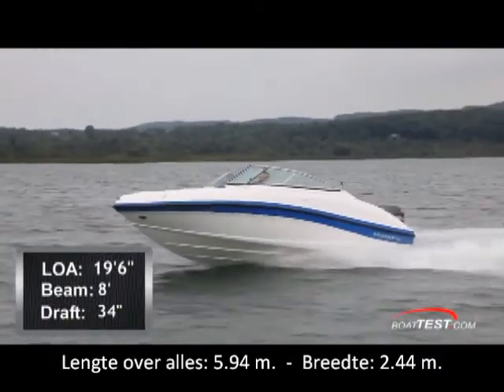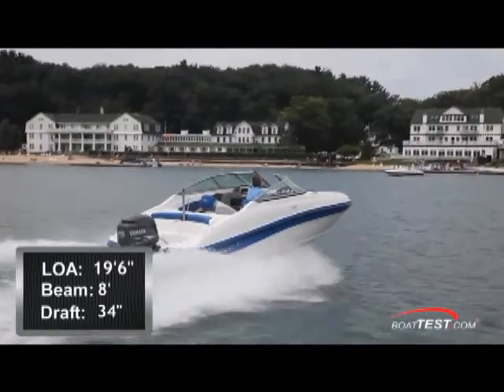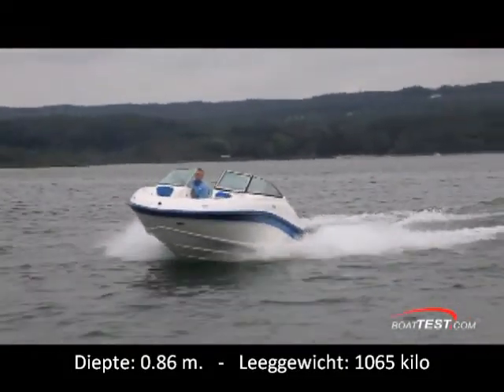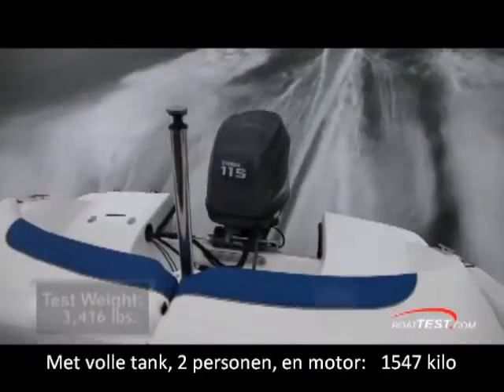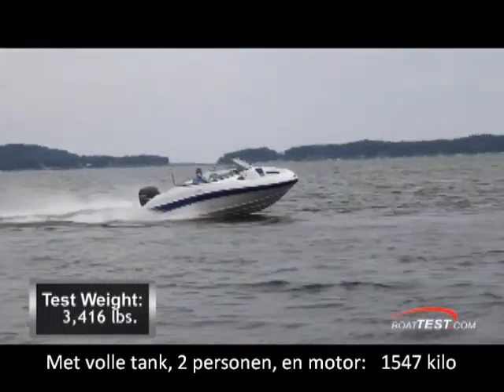The Rinker 196 Captiva has a length overall of 19 feet 6 inches, a beam of 8 feet, and a draft of 34 inches. With an empty weight of 2,350 pounds, and with full fuel, two people, and the Yamaha 115, we had a test weight of 3,416 pounds.